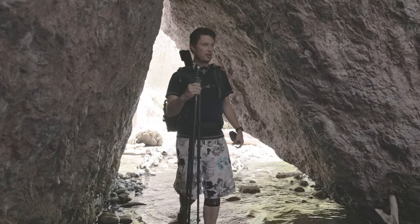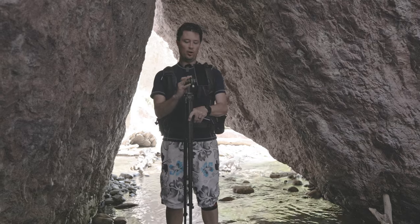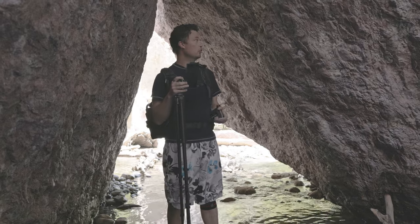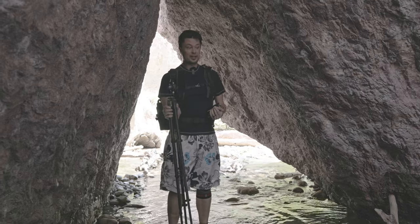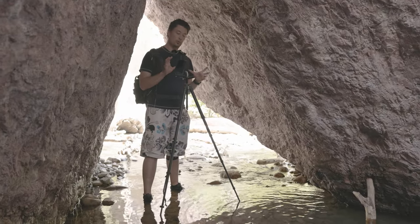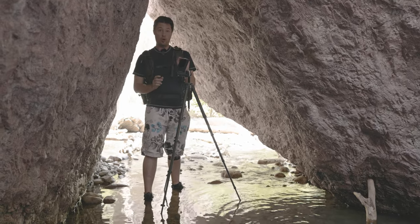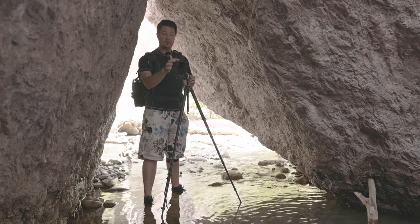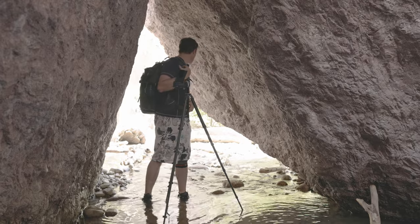Oh my God, it's so much nicer in here. So now I want to try to get this because the good thing about being in here is that it's a lot darker, which means we can get a lot longer of an exposure. They also sent me a circular polarizer. What's unfortunate about this system is that you can't put the ND and the circular polarizer together because they're shaped differently — let me just show you what I mean.